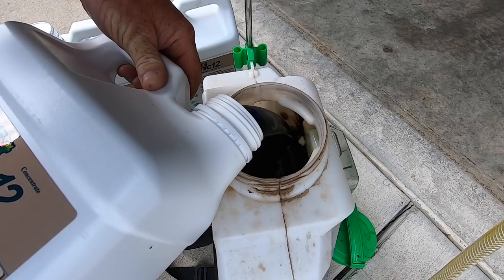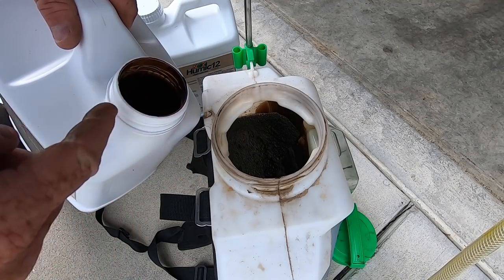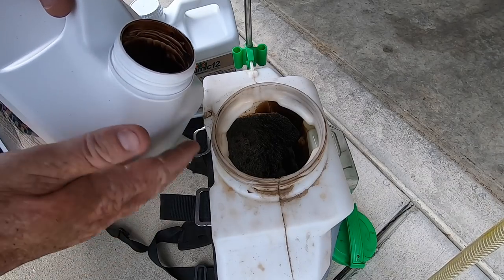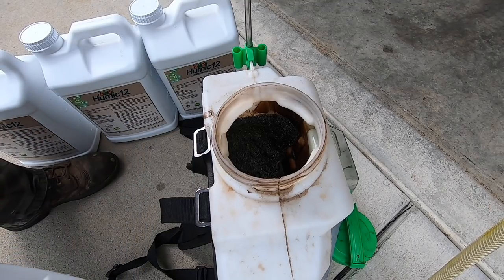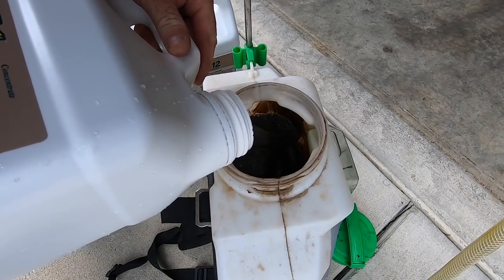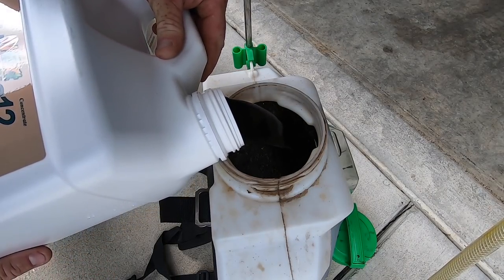I wanted to pause and say one thing: I am not in any way encouraging you to spray a non-diluted full concentrated rate of humic acid. Although it won't hurt the yard, you need to stick to the recommended rate, which is between six and nine ounces per thousand. The only reason I'm using it is it is the safest product I have that I can spray in full concentrated form to show off the pump on this sprayer. Now down in the bottom of this jug, there's a little bit of goodness stuck to the jug — I'm going to put a little bit of water in there to bust that loose so I can get it all out. Then we'll top it off with some more concentrate.